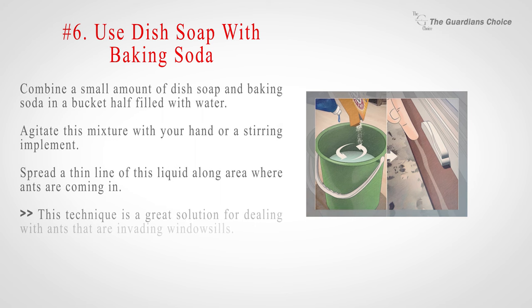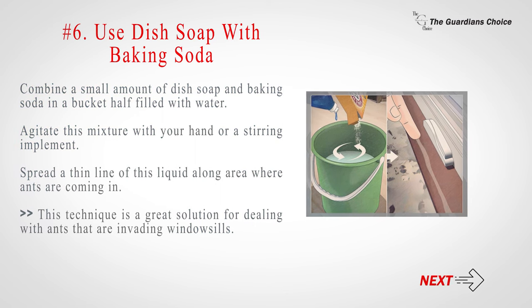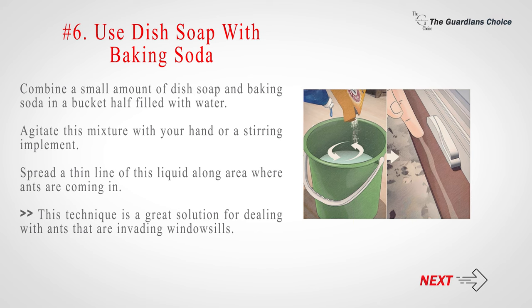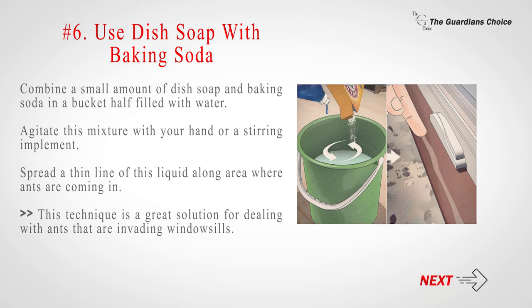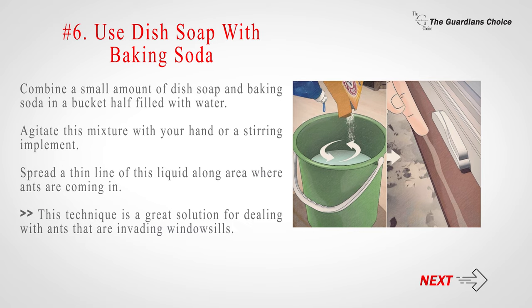Number 6: Use dish soap with baking soda. Combine a small amount of dish soap and baking soda in a bucket half filled with water. Agitate this mixture with your hand or a stirring implement. Spread a thin line of this liquid along areas where ants are coming in. This technique is a great solution for dealing with ants that are invading window sills.